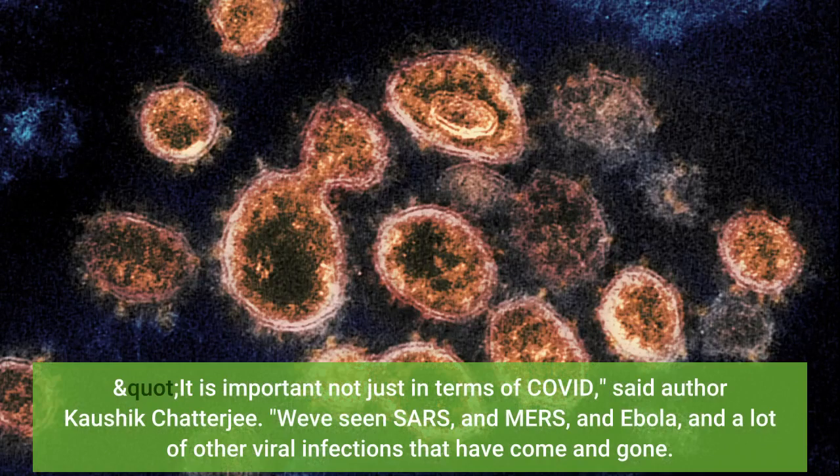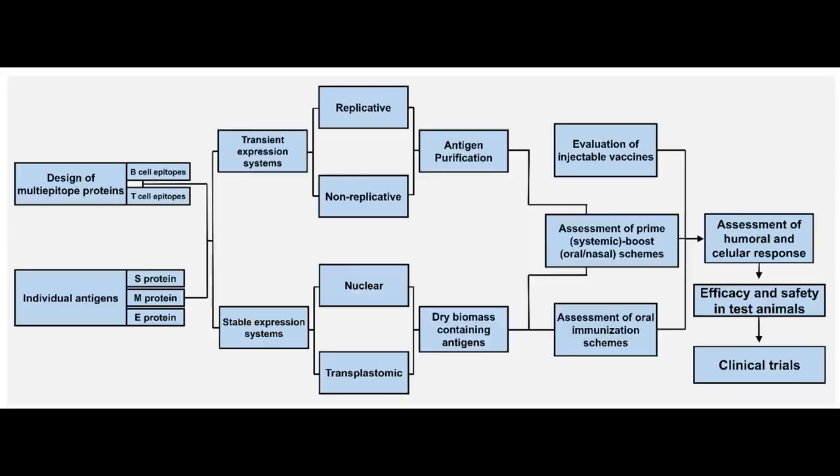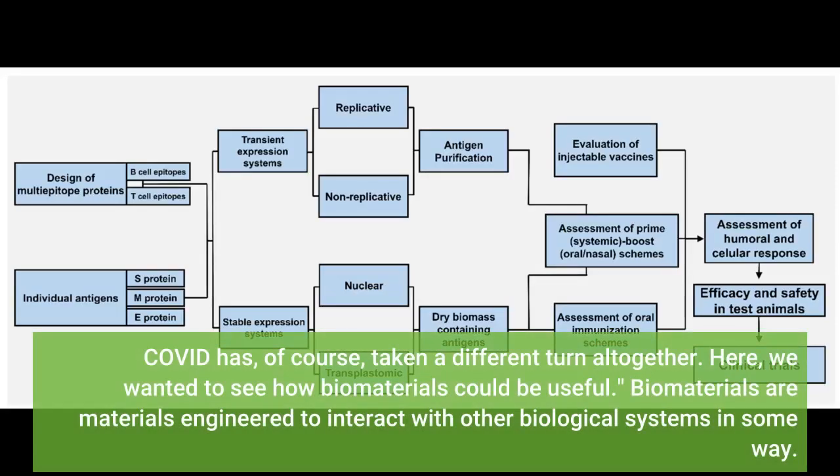It is important not just in terms of COVID, said author Kaushik Chatterjee. We've seen SARS, and MERS, and Ebola, and a lot of other viral infections that have come and gone. COVID has, of course, taken a different turn altogether. Here, we wanted to see how biomaterials could be useful.